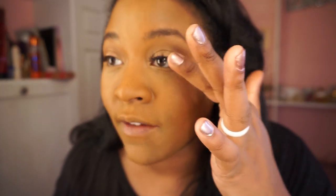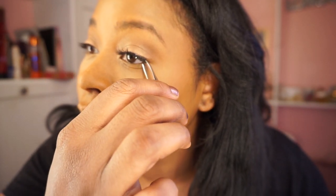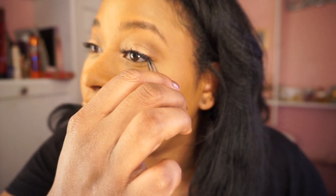I don't have eyeliner on — I just have on mascara. So my eyes still look like they have some life in them. Voila, lash on. I'm going to go ahead and do the next one.